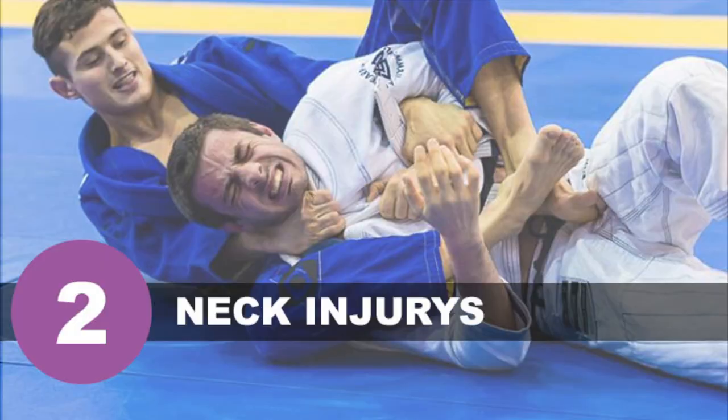Number two of fun jiu-jitsu injuries has to be the neck — bulging disc, pinching nerves, numb fingers, all the fun little stuff that comes with it. I actually got a bulging disc in my neck in the first six months of jiu-jitsu training. The thing is, with neck injuries I've managed to roll most of the time through my neck injury even though my hands were pretty much numb with pins and needles, and I was told otherwise not to.